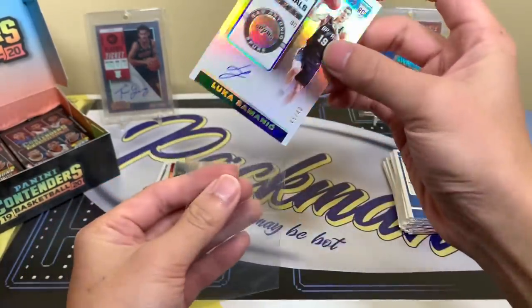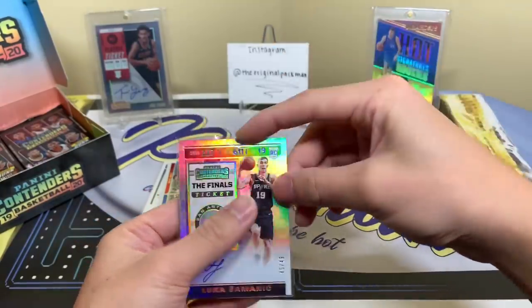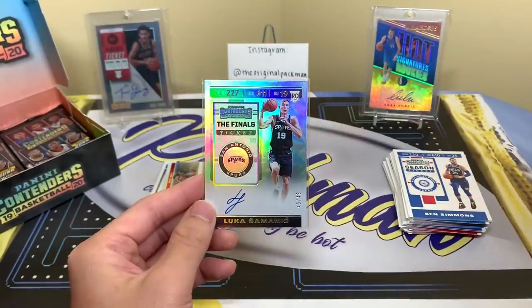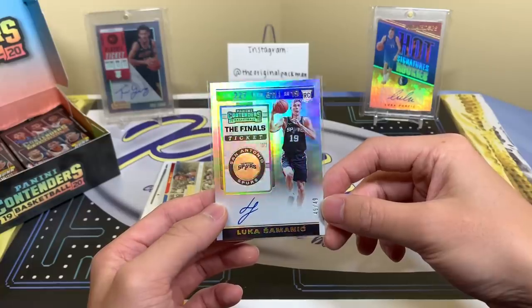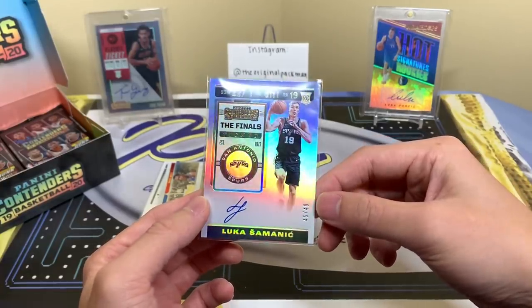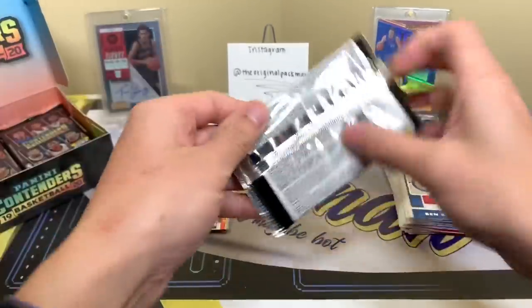Getting a Luka — and then I think the other one is Samanik? He was a first-round pick for the Spurs. Anyone in the Spurs system could potentially develop — a lot of guys have done well in that system. So it's pretty cool. Really nice finals ticket parallel — 45 of 49, on-card. Two on-card autographs — I'm pretty stunned by that.